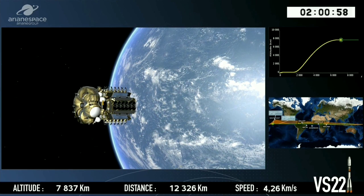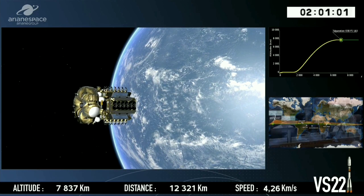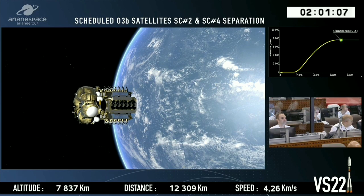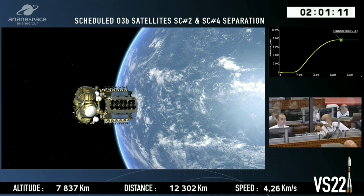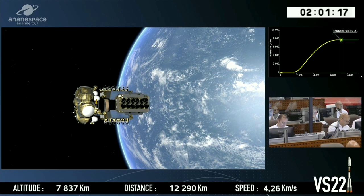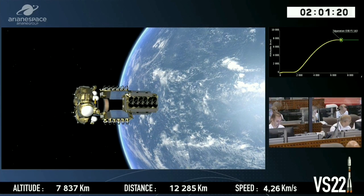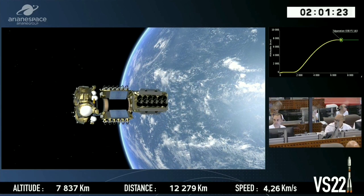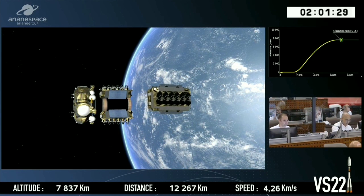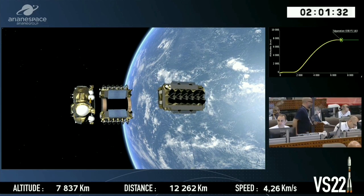You can see some sparkles there, which might be the nozzles — the Fregat upper stage has small nozzles on it which help it to orientate. This is the scheduled separation time for the first two satellites. We can see the two satellites: one coming towards us and one on the other side. They're moving away from each other, diametrically opposed. We call this collision avoidance, to make sure nothing bangs into anything else — it's all very carefully planned.